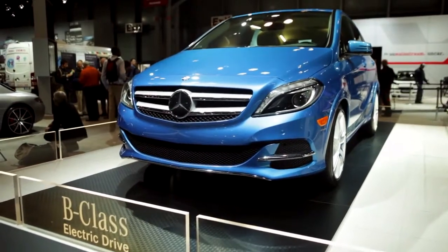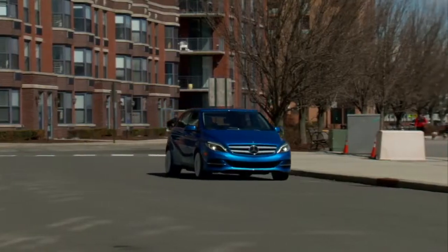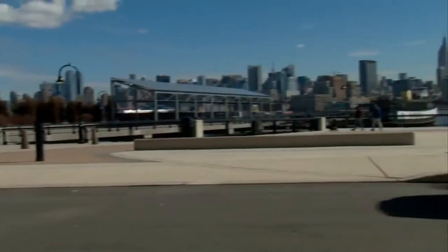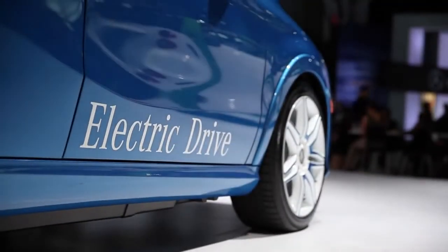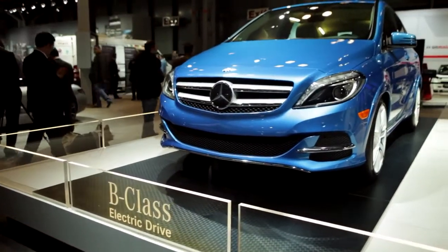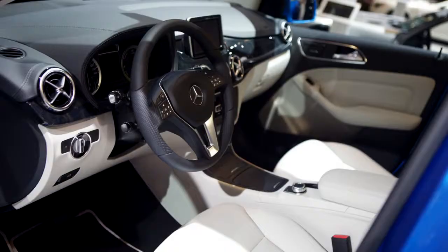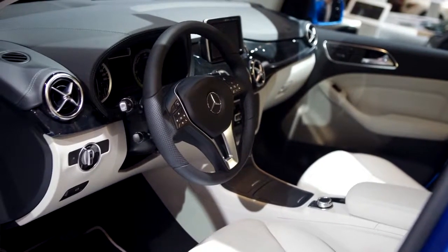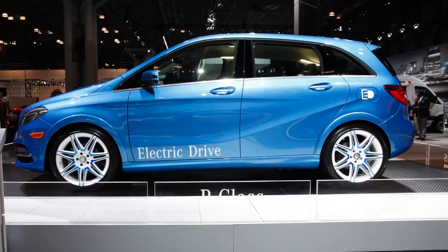The B-Class will be the first fully powered electric vehicle in the US market for Mercedes-Benz. The car is based on the conventionally powered B-Class that's never been sold in the US, but it is a huge success in the European markets. And it really is a perfect concept because it combines lots of interior space and versatility with really compact exterior dimensions.